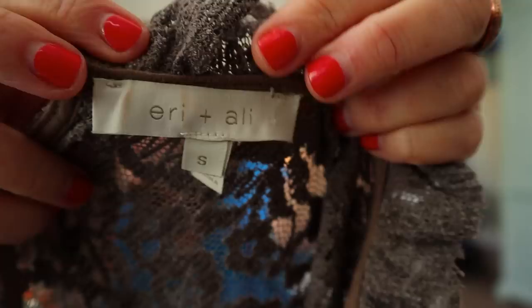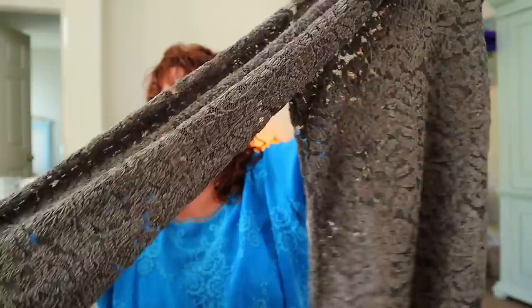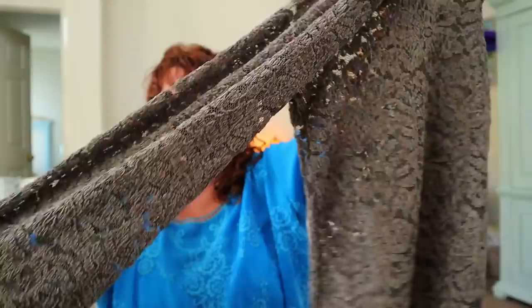This is Eri and Ali — E-R-I plus Ali. I have found and sold something by this brand before and it did really well. This is beautiful — it's all lace but a chenille soft lace, not scratchy, with gorgeous sleeve detail. You'd have to put your own tank underneath. More waffle thermal knit, which has been really hot — people really like it right now, it's on trend.